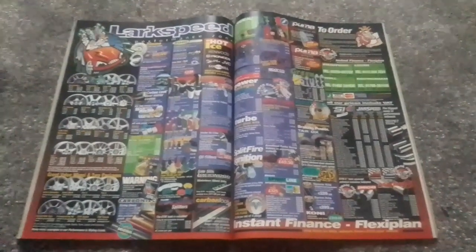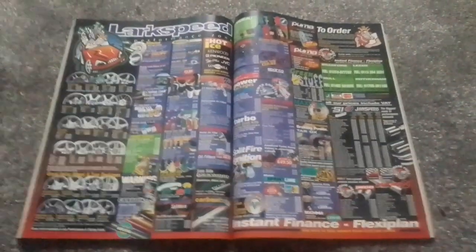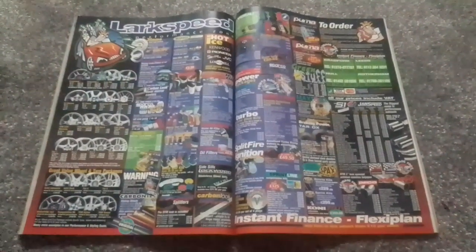Next up, we have a double page spread for Lark Speed Performance Zone — again, alloy wheels, dimmer fuel caps, splitters, door sill covers, turbo power plus kits, power packages, Janspeed exhausts, Magnex, Sparkle, and Ioneer. I think we shall end on this Lark Speed double page spread.